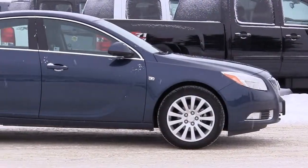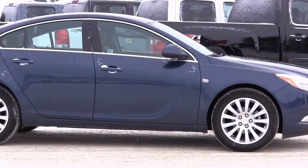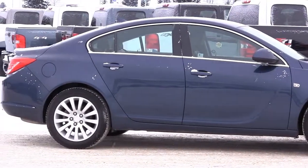The EPA estimates fuel economy at 19 miles per gallon city, 30 miles per gallon highway, and 23 miles per gallon in combined driving.